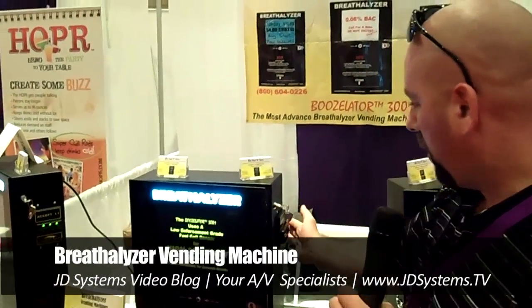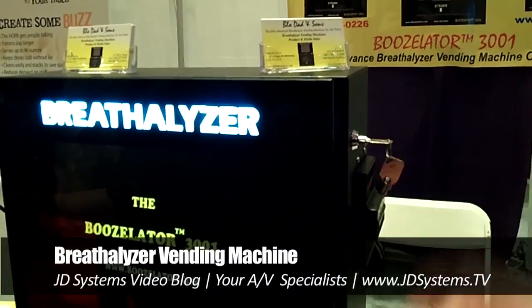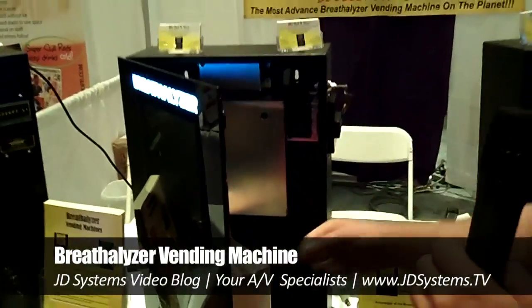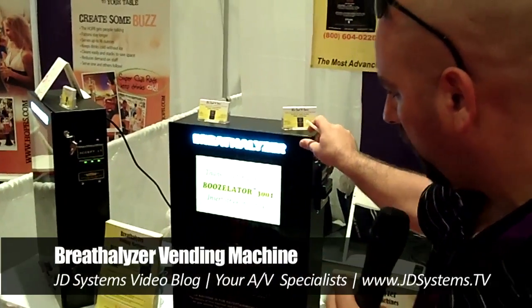Here's how it works. This mounts at bars. There's a bill acceptor right there. A customer will stick a dollar bill in there and pull a straw out of the holder. For trade show purposes we're not going to charge, so I'm going to trigger it and pull a straw out.